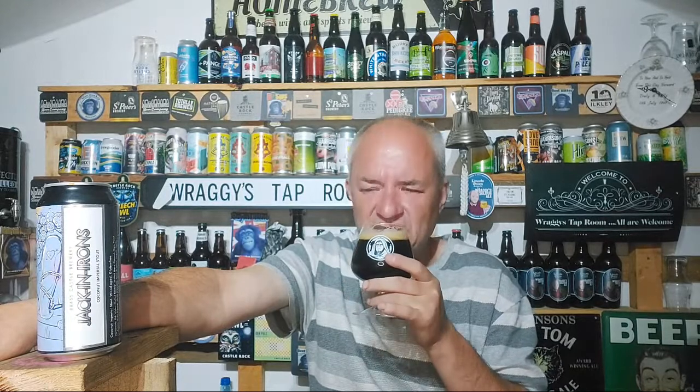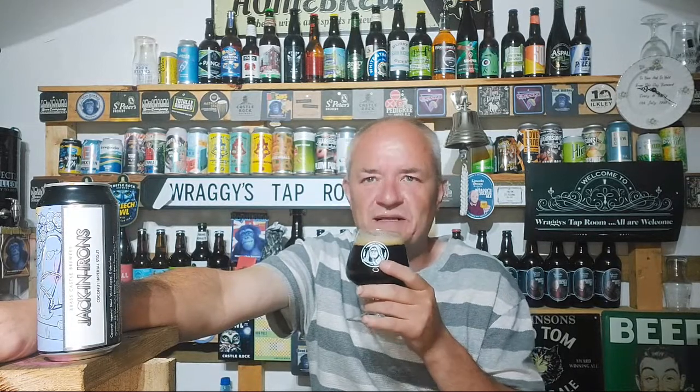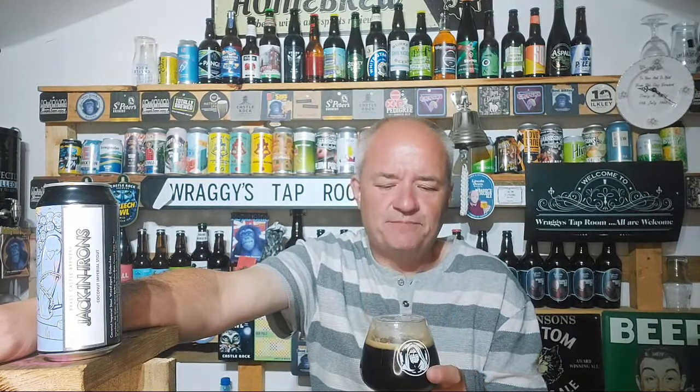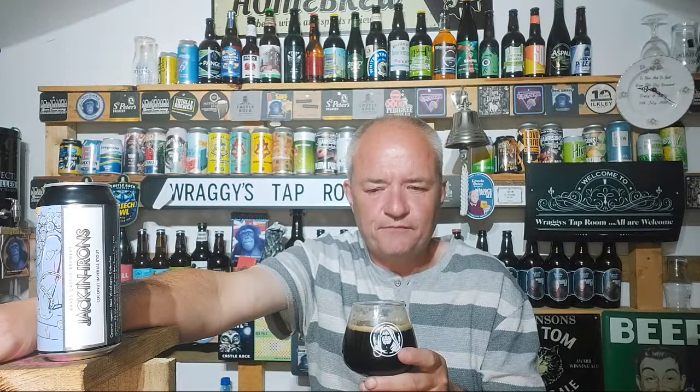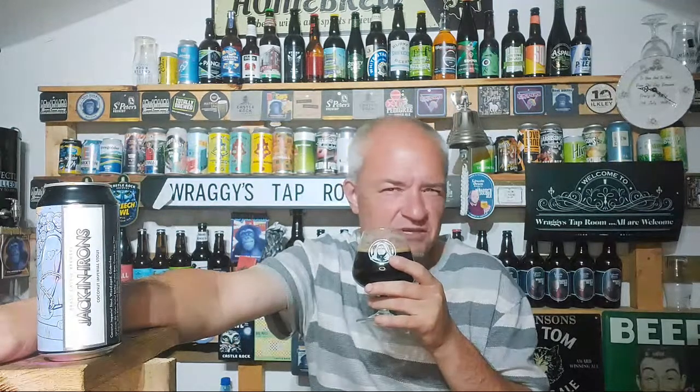Slight roasty toastiness on the nose. I'm not smelling any coconut at the moment. Cheers — these are treat beers. I fancied a treat today; I underspent yesterday at the festival which was nice because I took a big wallet and was fearing the worst. It's like a roasted coconut rather than any other type of coconut.